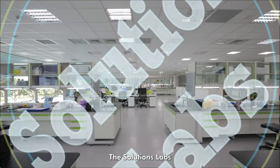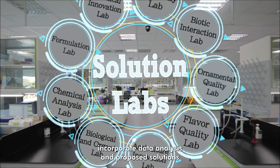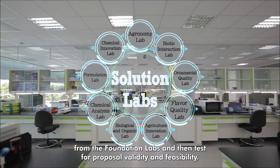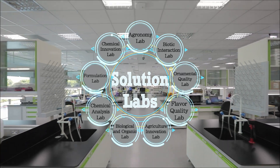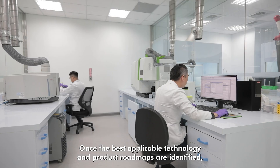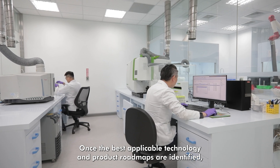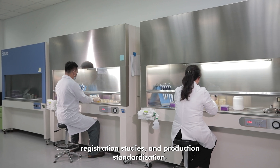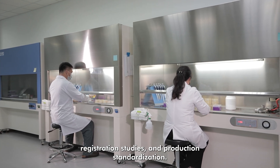The solution labs incorporate data analysis and proposed solutions from the foundation labs and then test for proposal validity and feasibility. Once the best applicable technology and product roadmaps are identified, we proceed with efficacy tests, registration studies, and production standardization.